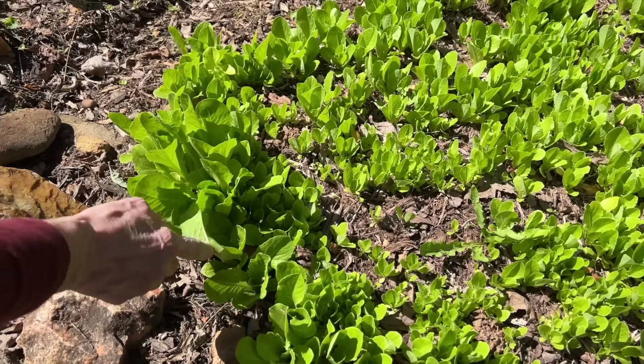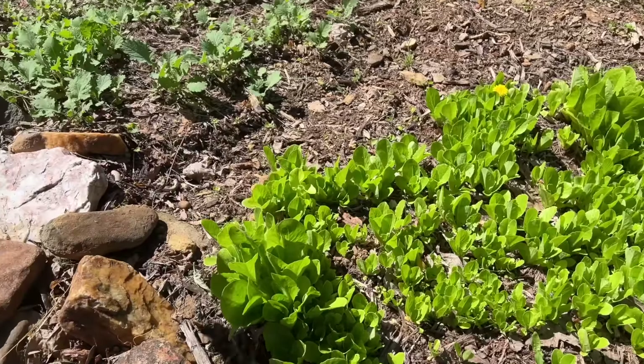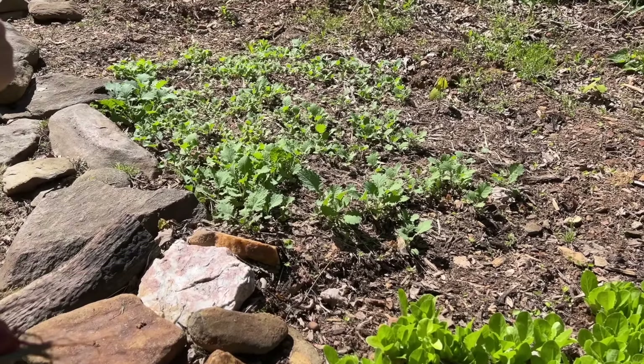This Paris Island lettuce is definitely big enough to eat. Oh man, I'd like to have some kilt lettuce. And the kale we planted is getting big enough too over here. It's looking good — both of them are looking great.